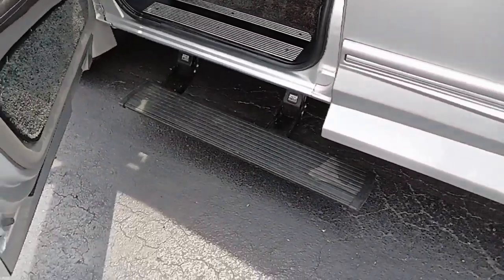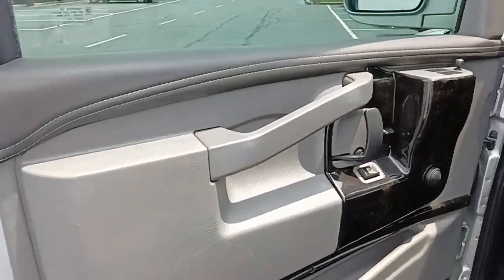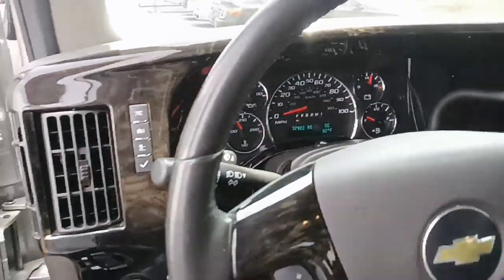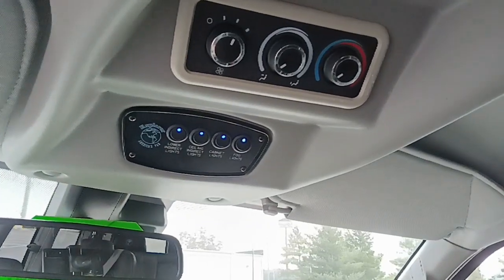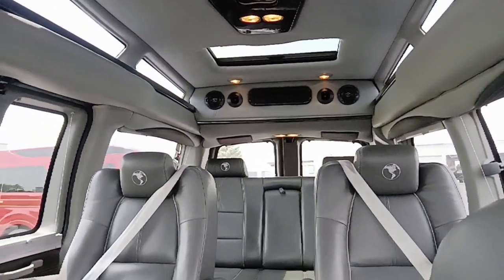It has electronic running boards and a two-tone graphite interior with lighter gray panels. The odometer reads 37,922 miles. It does have steering wheel controls and dark burl wood dash. It has all the interior lights you would expect in a conversion van, plus rear heat and air controls.